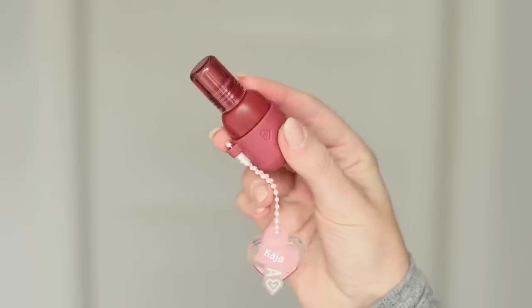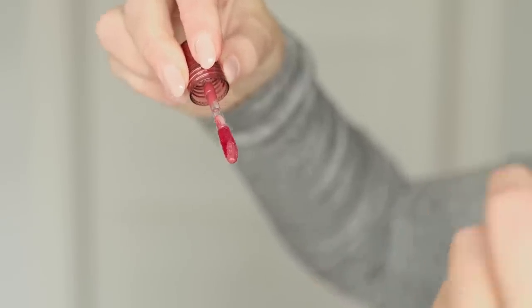You get the vibe when I say a little childish — it comes with a charm that you can put on this lip product. Some people might look at this and be like, how high quality could it possibly be? But you don't have to put the charm on; it's completely optional. Packaging aside, let's talk about the actual formula.